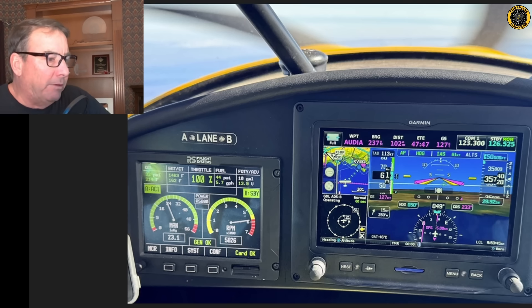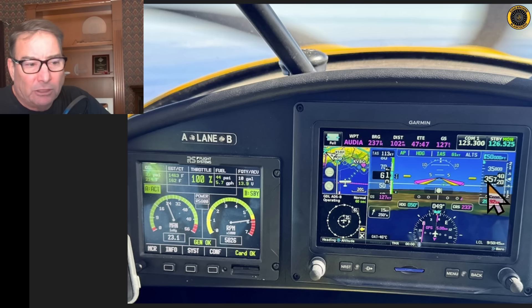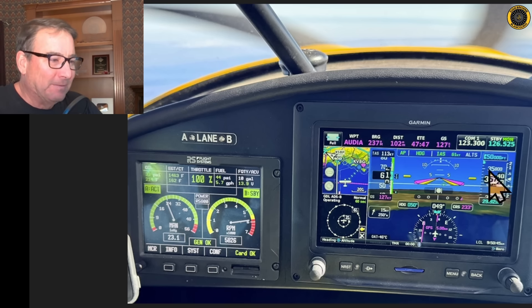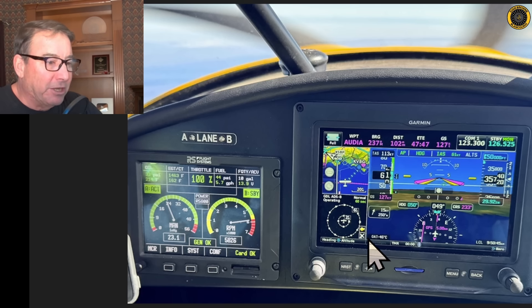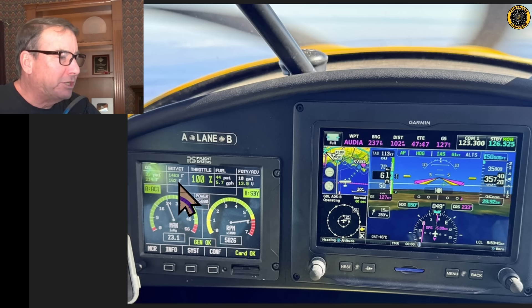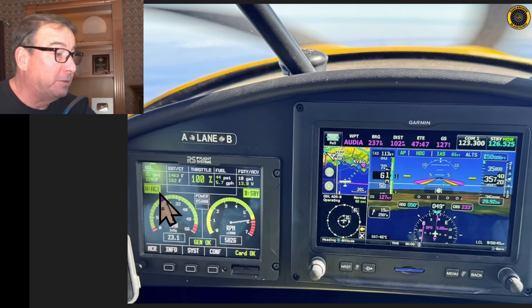Looking at this picture taken during the record-breaking altitude at 35,730 feet indicated — and by the way, this is an unofficial record; all of this will have to be certified by the officials. Check this out: the indicated airspeed in that thin air is only 61 knots. The true airspeed: 113 knots. The groundspeed: 127 knots. Outside air temperature: minus 46 degrees Celsius. The engine is running at wide open, 100% throttle, and everything's in the green — 5,826 RPM, still getting 23 inches of manifold pressure at 35,000 feet, EGTs within limits at 1,463 degrees, cylinder head temperatures at a perfect 162 degrees, fuel flow at only 5.7 gallons per hour, oil pressure at 33 PSI, and oil temperature within spec at 214 degrees.